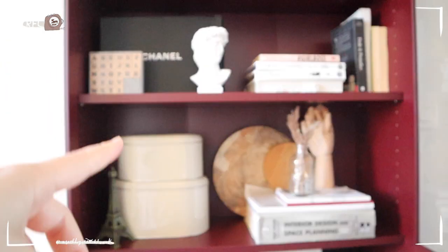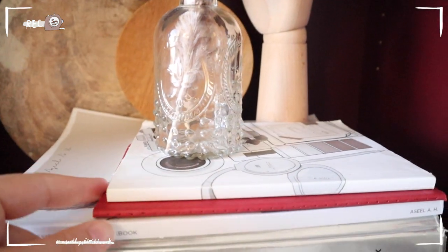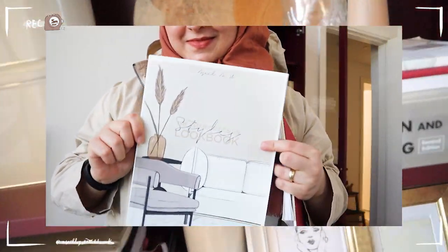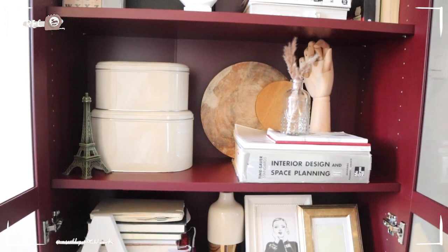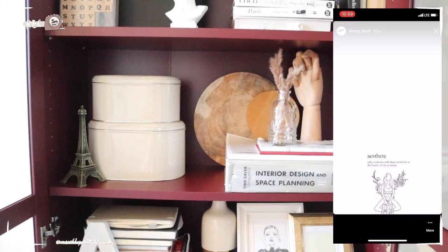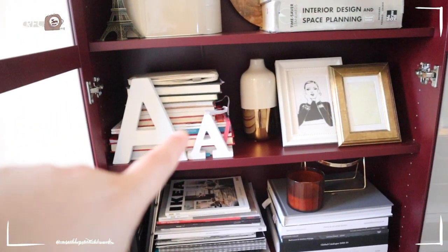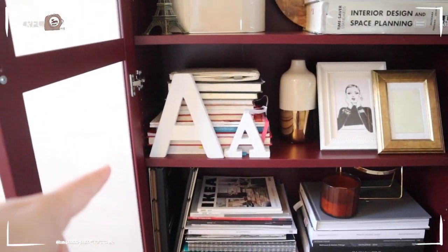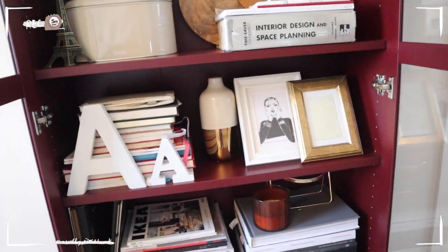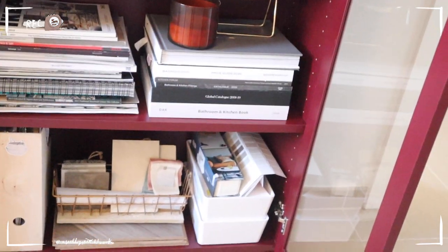In these two boxes I have ribbons and things for DIY. I have a copy of my first notebook that I made — if this is the first time you're on my channel, welcome! I've written a book called Interior Design Styles Lookbook and I'm very proud of it. You can buy it on Amazon or from my website. Here I have more inspirational books and some notebooks. Down here is my interior design shelf — all the catalogs from furniture stores, flooring catalogs, bathroom and kitchen books from different brands. They're very useful when you're working on a project.